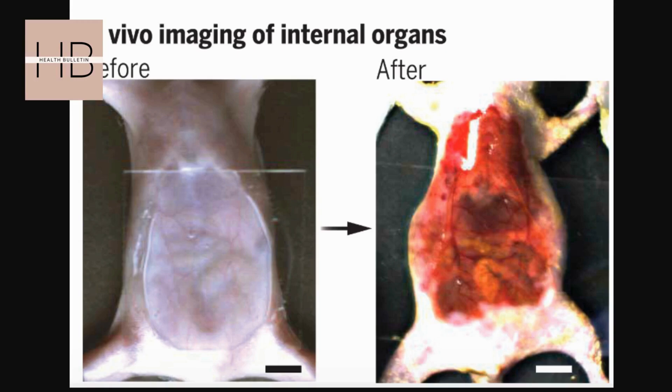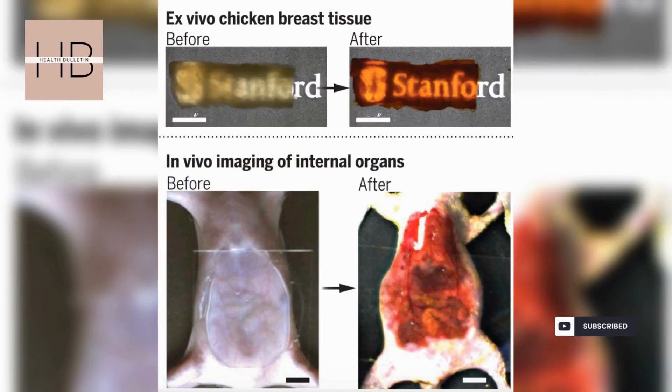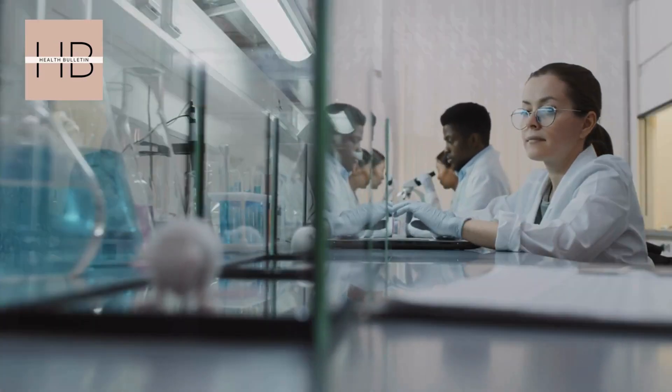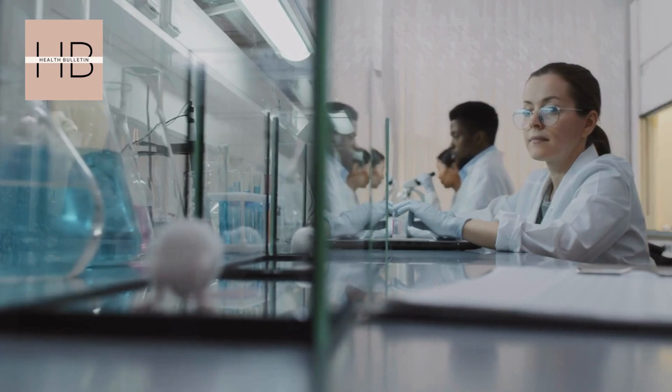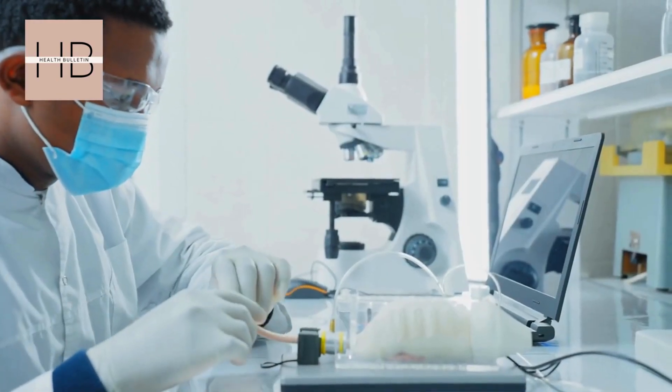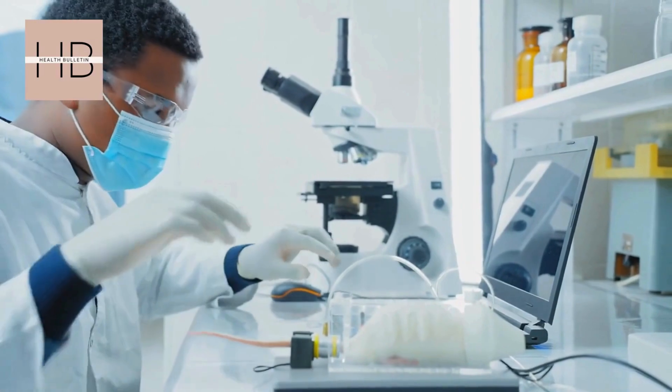The researchers tested tartrazine on mouse skulls and abdomens, and within minutes the skin became transparent. Once the dye was washed off, the transparency faded, and it was safely excreted through the animals' urine.